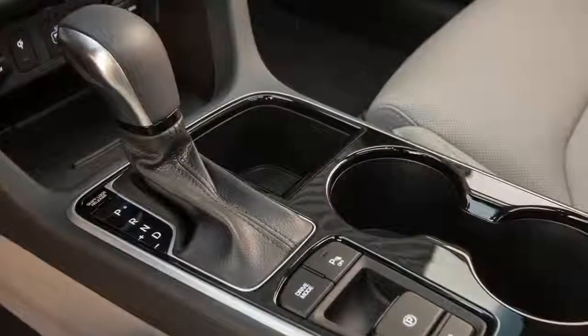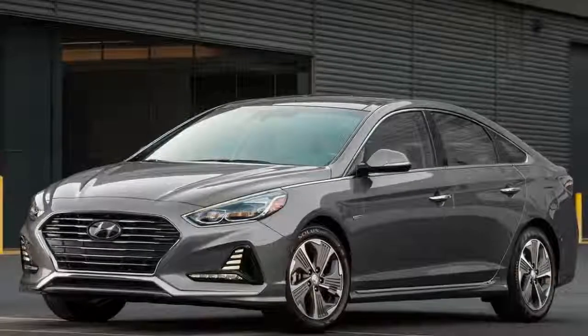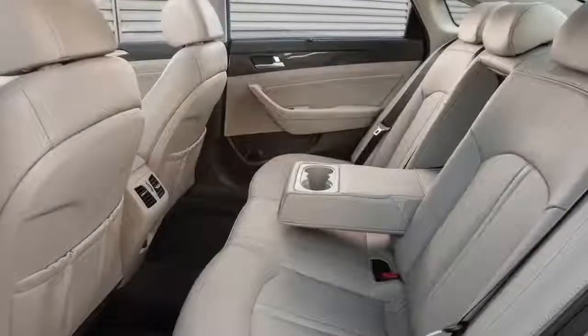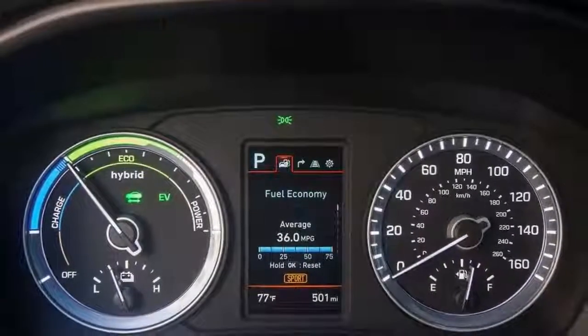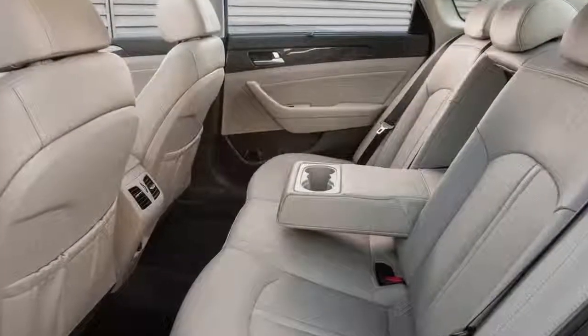Following the refreshed 2018 Hyundai Sonata that made its debut last year at the 2017 New York Auto Show, the Korean automaker revealed the hotly anticipated hybrid variant of its bread-and-butter sedan at the 2018 Chicago Auto Show. The hybrid carries the same updates as the re-worked Sonata, with only a few key visual changes that set it apart from the regular car.